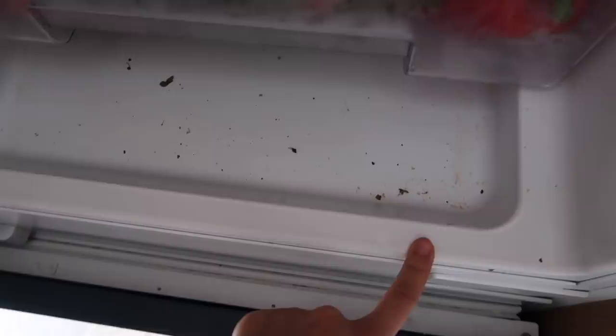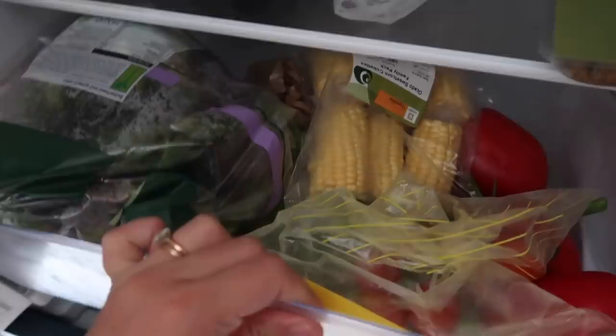By the way, if you guys have any tips for organising your fridge feel free to leave them — I'm up for it. The fridge needs a clean ASAP. Right, the bottom drawer. This is where I wish we had a bigger fridge because it's just so hard to keep everything in here.